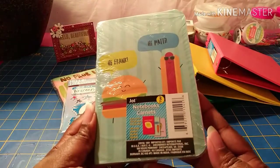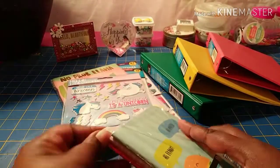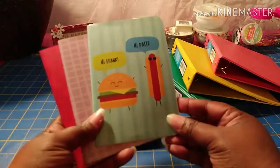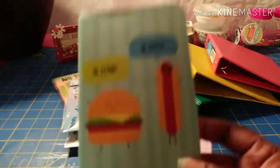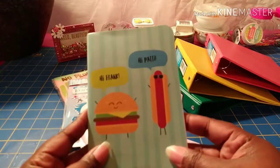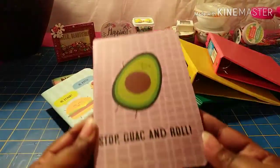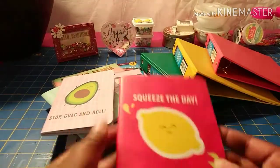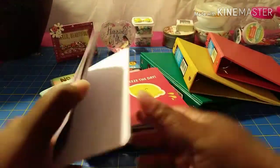Then I got my hands on this three-pack of notebooks. Inside you have one with a hamburger and hotdog that says 'Hi Frank' and 'Hi Patty,' one with an avocado design, and one that says 'Squeeze the Day' with a lemon. They all appear to have lined paper on the inside.